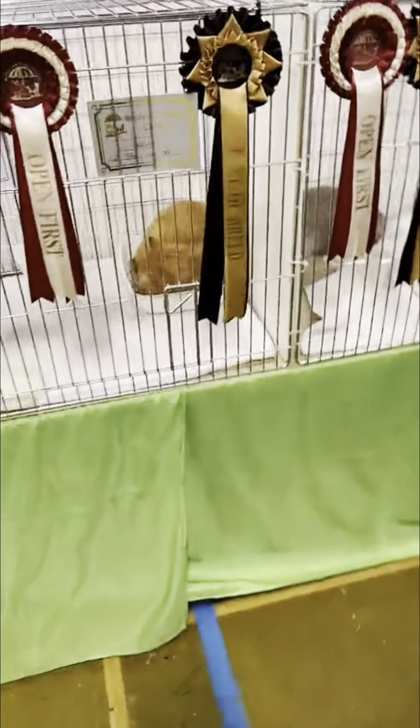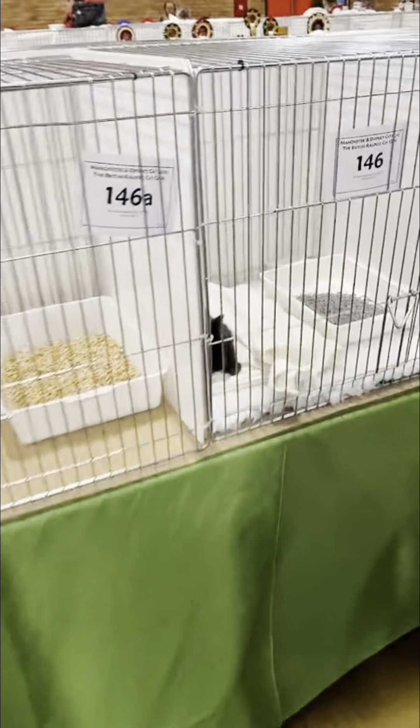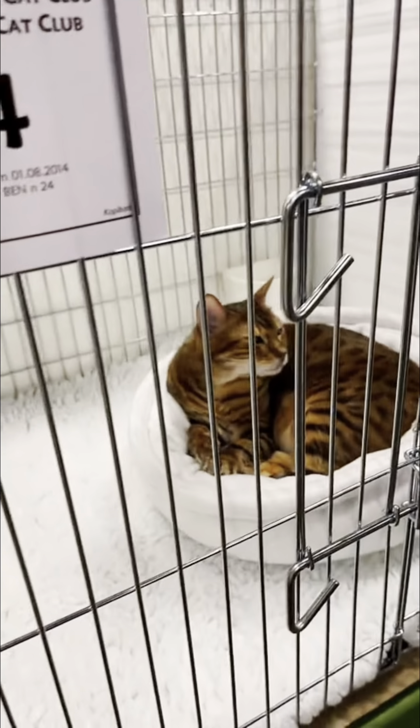If you're wondering why the quality looks a little bit worse on this clip, it's because this is taken from a TikTok Live. I actually went live on TikTok and showed all the different cat breeds. So sit back and relax, take a look at the kitties with me, and enjoy the rest of the vlog. I'll come back with a voiceover when I need to.